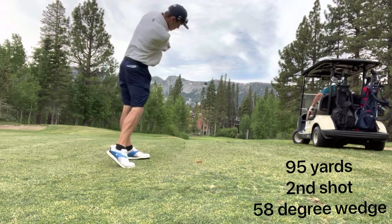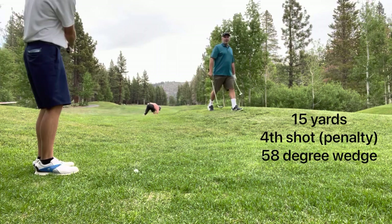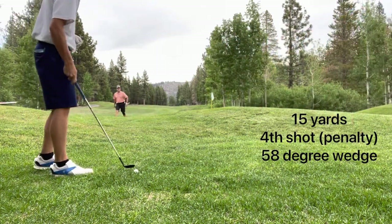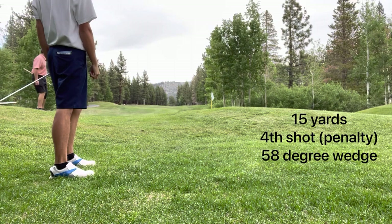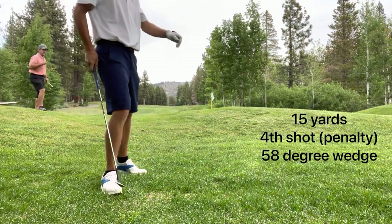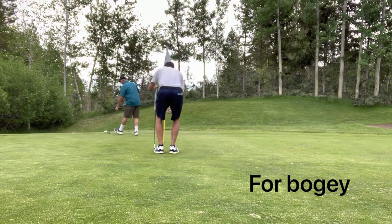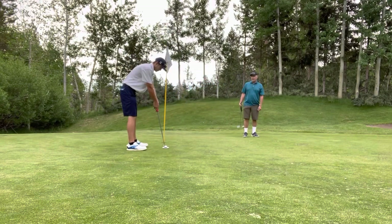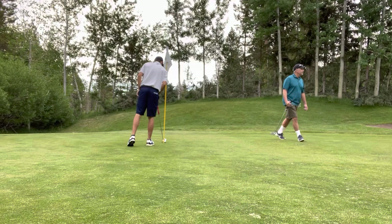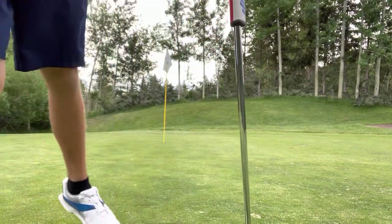I fixed the camera angles, so you guys should have a lot better camera angles. I thinned that one well over the green and couldn't find it, so I just ended up taking a drop behind the green. Fourth shot, a little chip from just behind the green. The greens weren't in good shape today. My putt for bogey was just a bad putt — missed on the high side — so first hole double. Not the way you want to start off, but we've got a lot of golf left.